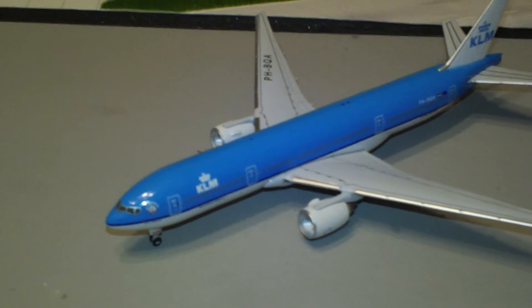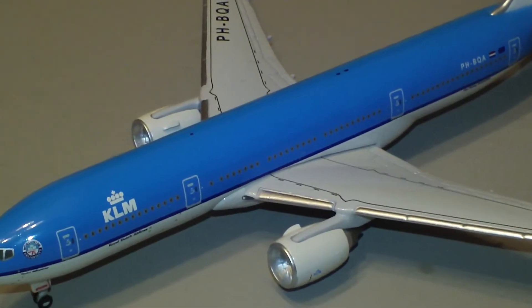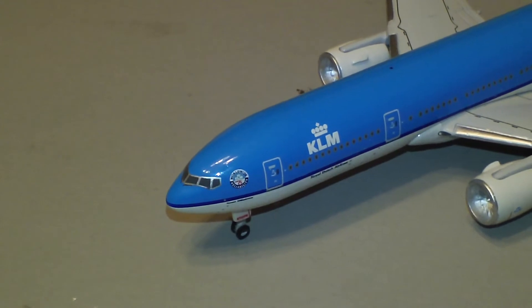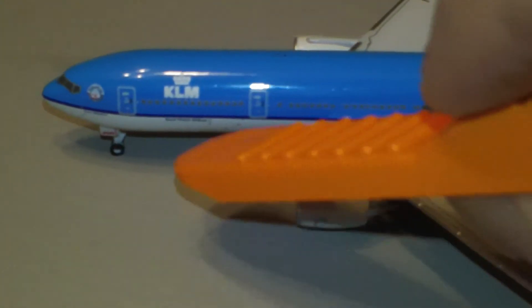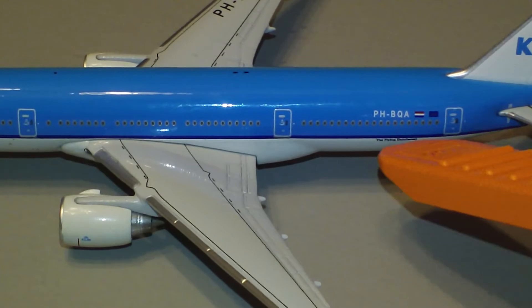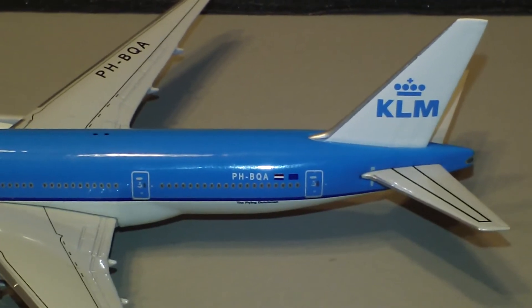And there is the plane. They really did a great job getting the color right on the KLM blue. It's got the KLM logo with the crown. In between the forward cockpit windows and the door, you can see the Northwest KLM logo. Underneath the stripe it says Royal Dutch Airlines, and it has that back here as well. The registration is PH-BQA, and it's got the famous white tail with the KLM logo on it.